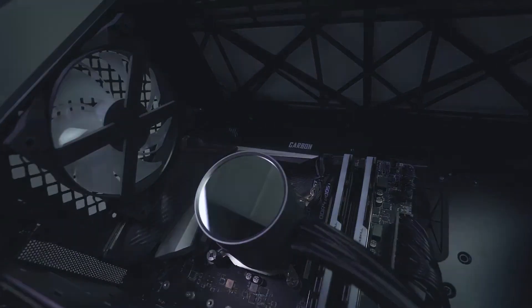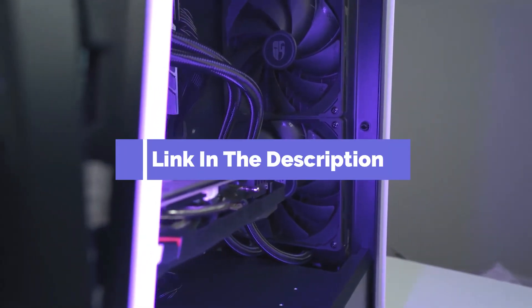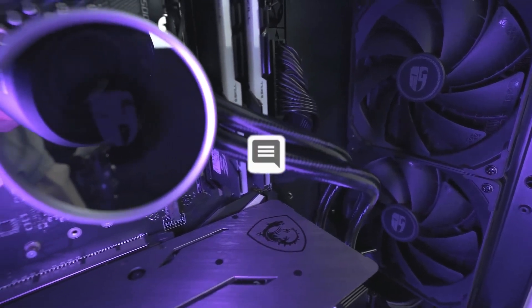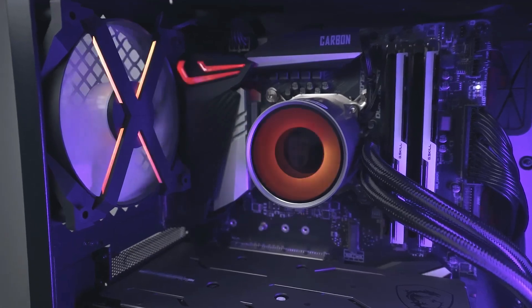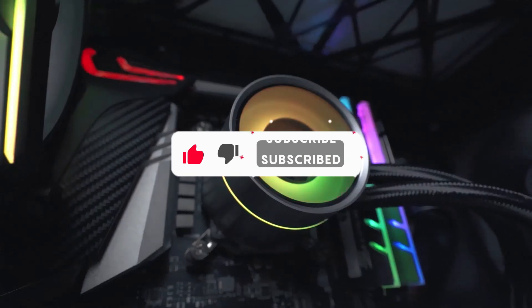And that's all for our top 5 best AIO coolers on the market. Head over to the description below for links to more detailed info on each of the products. Remember to leave a comment to let us know your opinion. Thanks for watching. If we helped you out in any way, please hit the like and subscribe button. We'll see you guys in the next video.